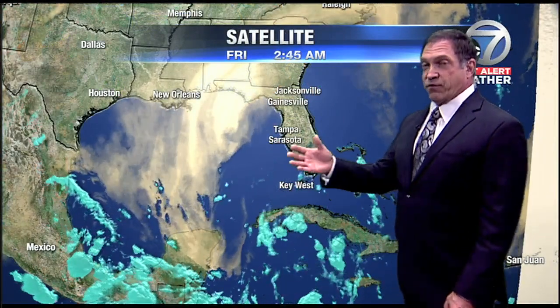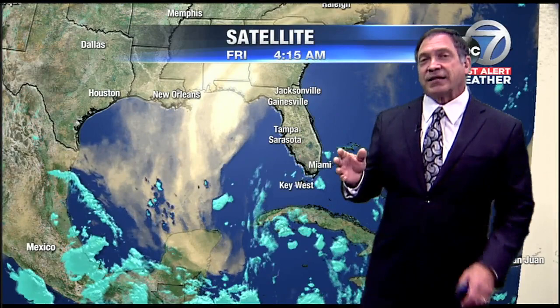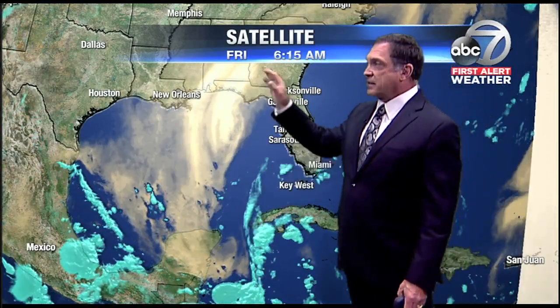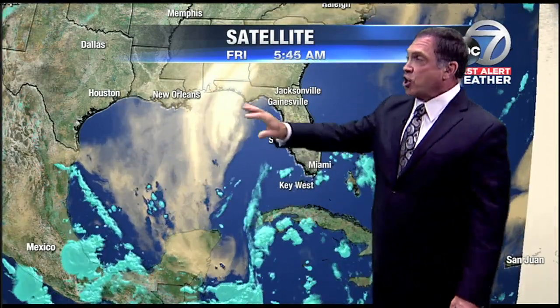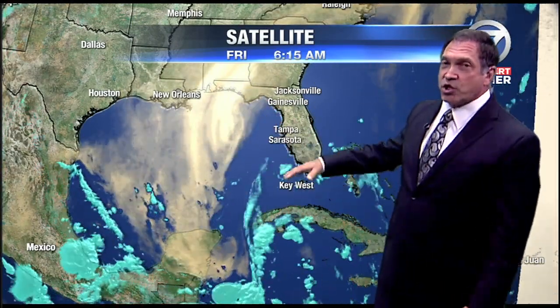I've been showing this for four or five days now. This is the water vapor imagery — a satellite snapshot of where the moisture is and where it is not. The tan color represents the dry air that used to be right over the state of Florida. Now it's retreated westward as that moisture lifts northward. That's important.